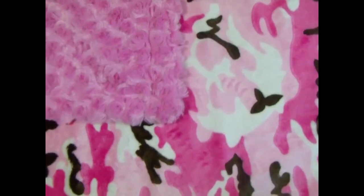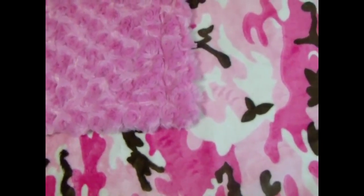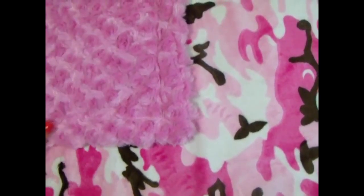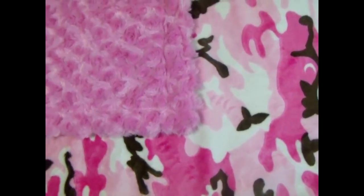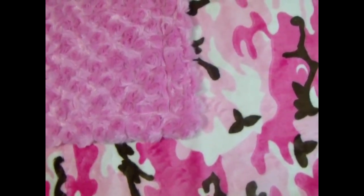A lot of times it'll be weeks before we sell the exact same blanket over and over, because we've got so many custom blankets being made. It's amazing the combinations you can come up with. It's a really pretty blanket — just cute.